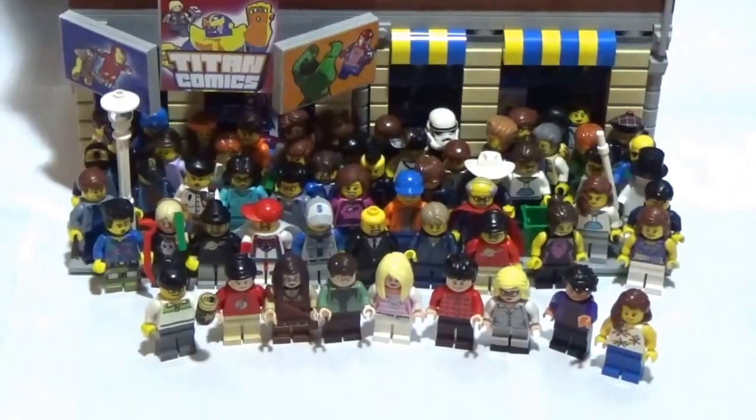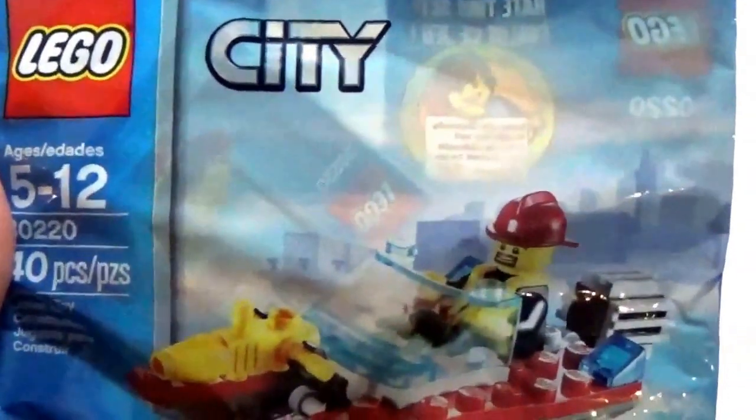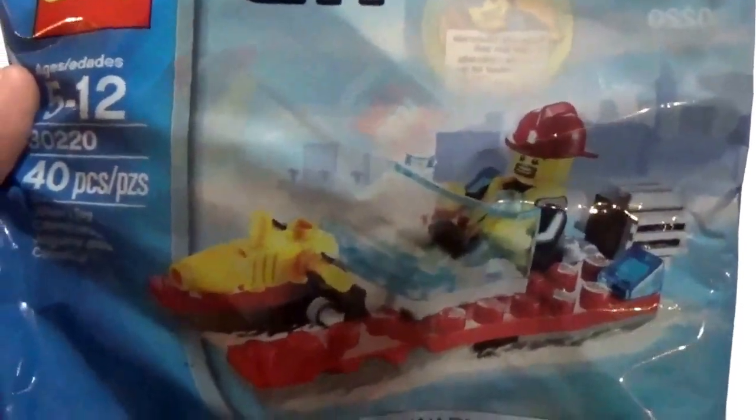I did see this City poly bag in his store that I don't have. I have a lot of City poly bags but not this one in particular. This is the Firefighter Boat poly bag, so I grabbed that as well.